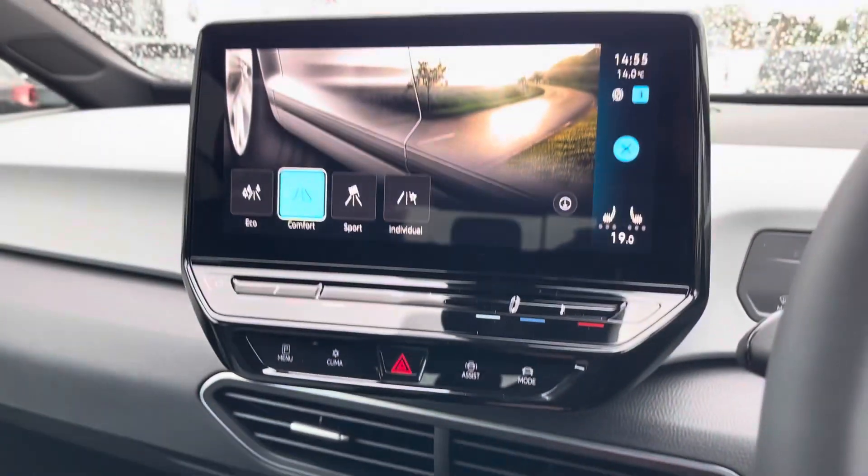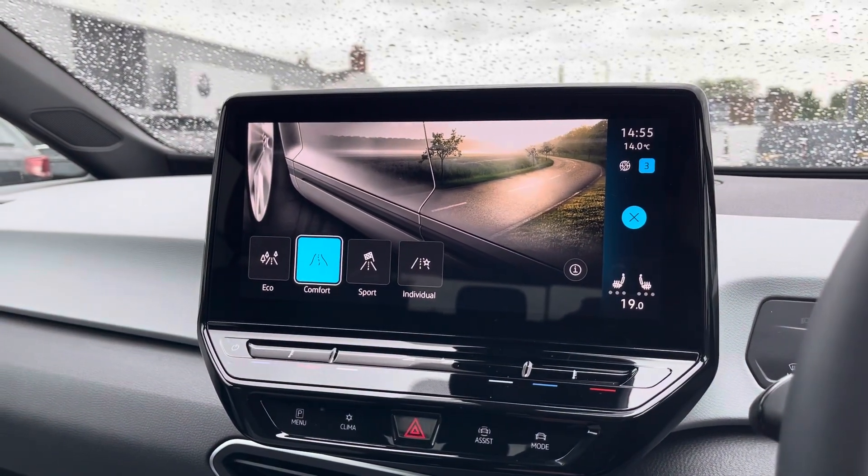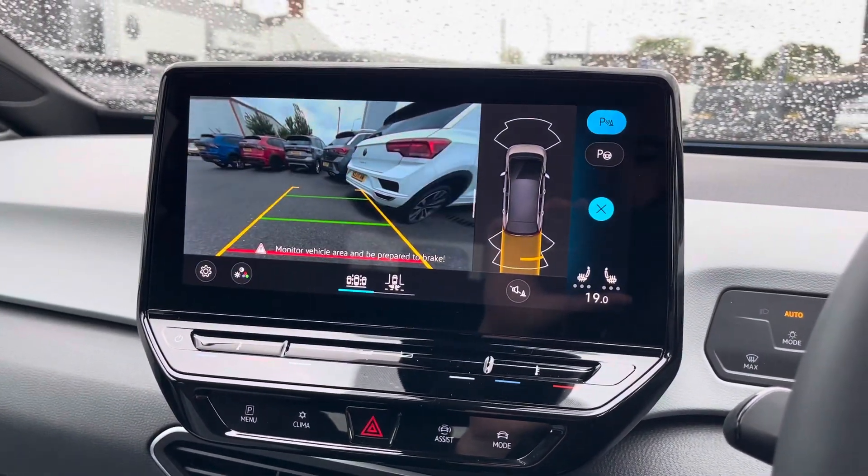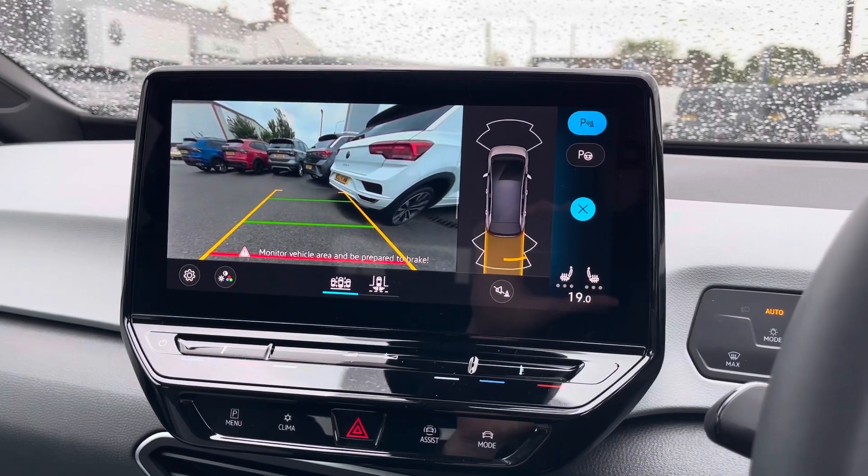There are a range of drive modes for you to choose from such as Eco, Comfort and Sport. The ID.3 also comes equipped with front and rear parking sensors and a rear view camera, helping you park up with ease.